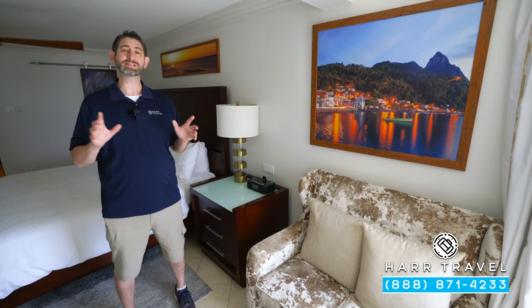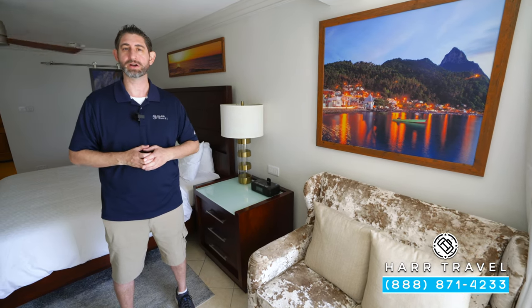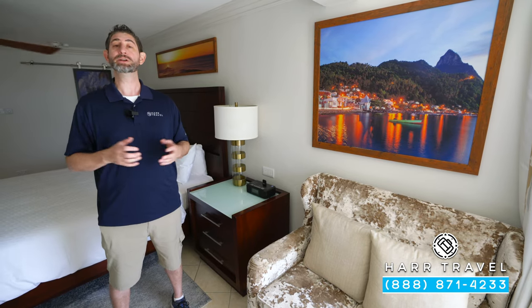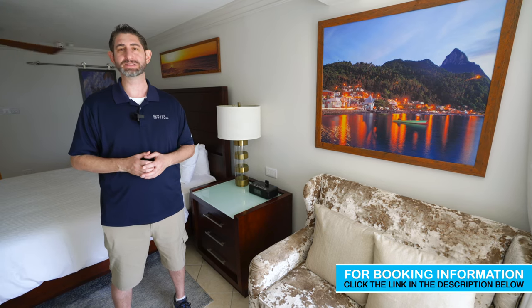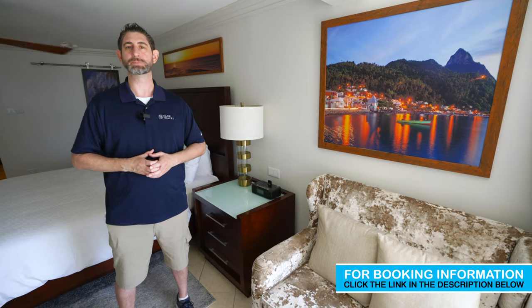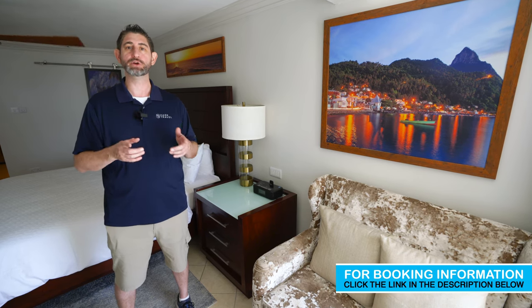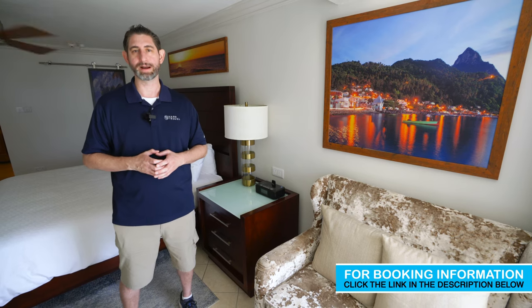If you want to see the rest of this incredible resort — the rooms and the suites — make sure you check out those tours on our channel as well. And when you're ready to book this beautiful room or any at Sandals and Beaches resorts, reach out to Hard Travel. We are your luxury, all-inclusive experts. We know the spaces inside and out, and we have an amazing relationship with Sandals and Beaches resorts. We know that we can craft the vacation of a lifetime for you, your friends, group, wedding party, or honeymoon at an incredible value.